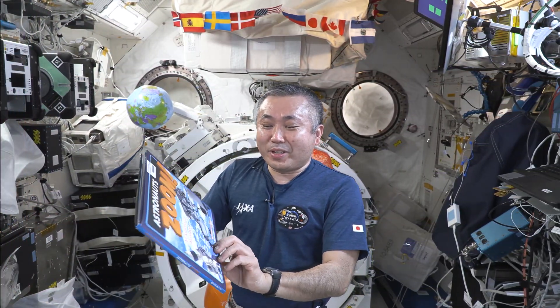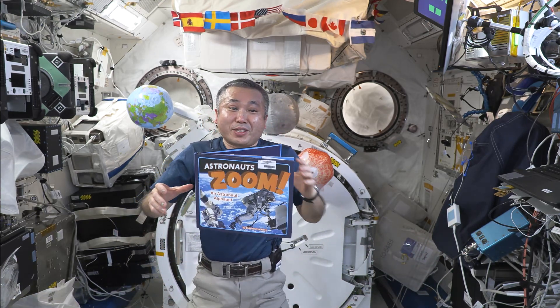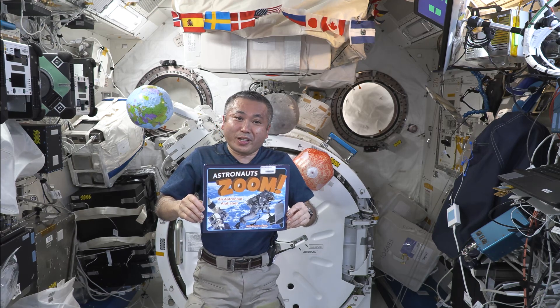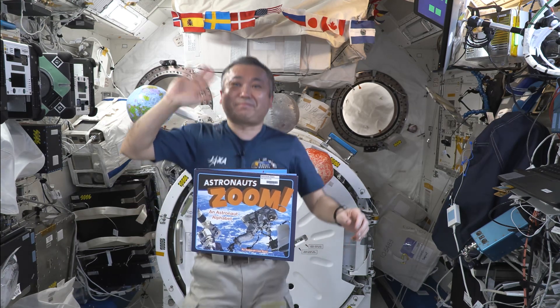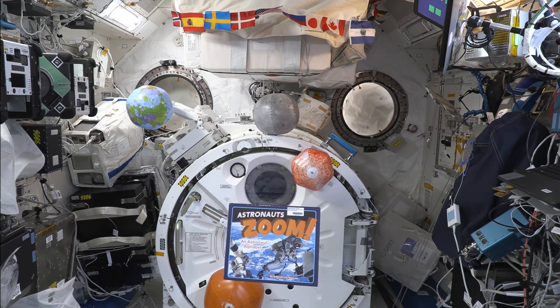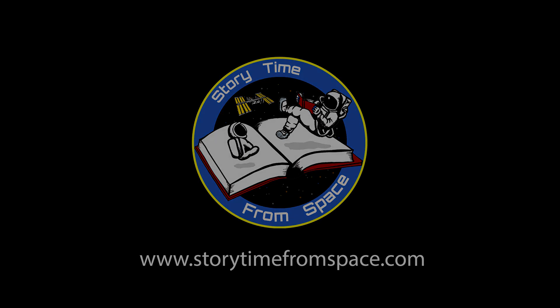That's the end of this Astronaut Zoom book. Thank you for joining me for Storytime from Space. I hope you enjoyed our story today from the International Space Station. Join us again soon for another book reading or for one of our science experiments. Goodbye! Until next time, we look forward to reading together again soon.